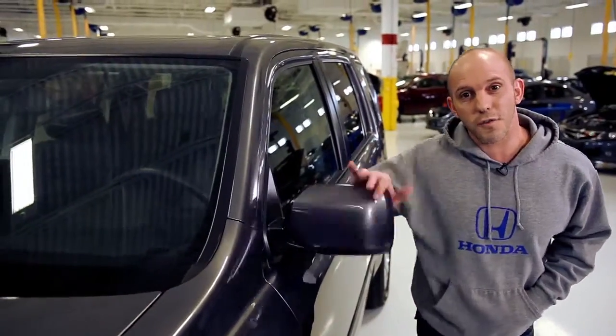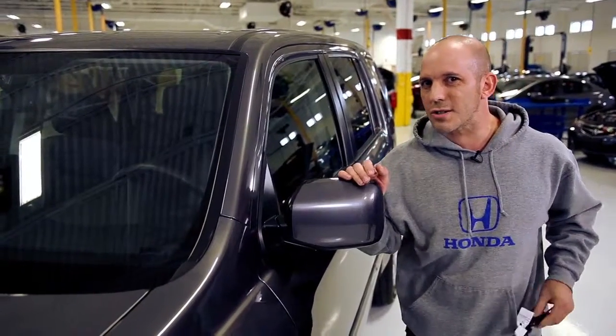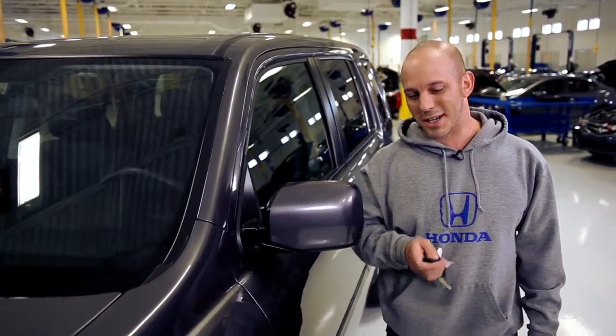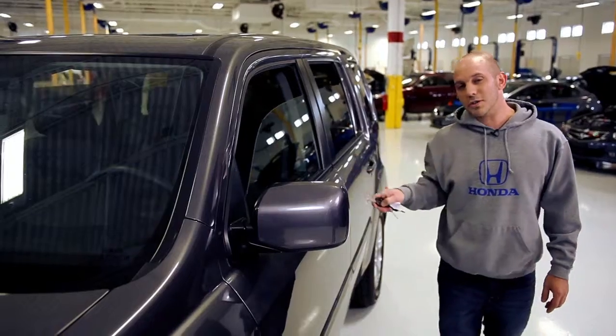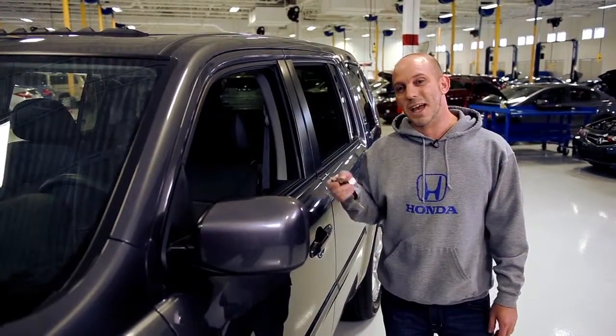These mirrors are folding forward and backward, so just in case you get a little too close to that garage door, you don't have to worry about doing any damage. And let me show you a little trick: if you take the remote and press the unlock button twice, all your windows open up and your sunroof opens up. For those hot summer days you can easily air out the car.